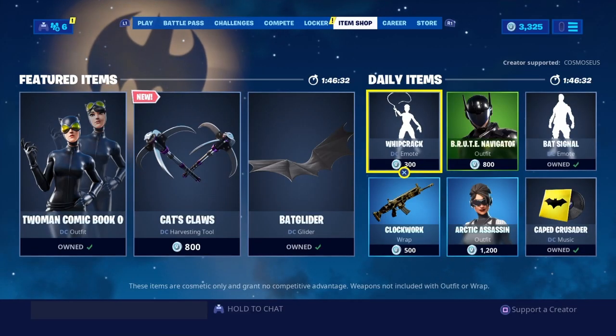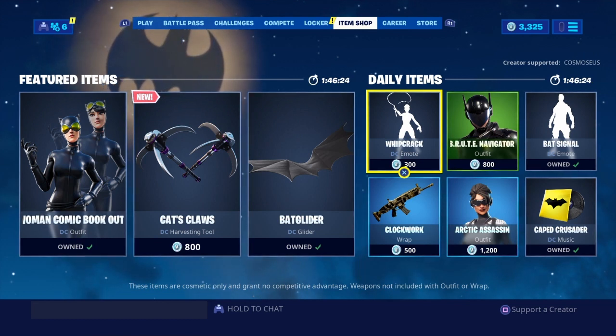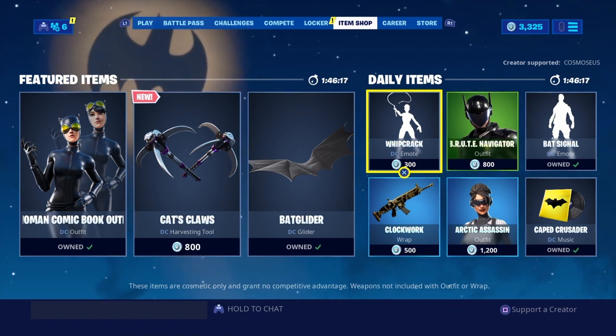Just in case you guys don't know how to use the supporter creator code feature, I'll tell you how. You got to go to the item shop and look for the supporter creator option. On the screen it's on the right hand side, lower right hand side. You click supporter creator and you enter the code. It's that simple guys.